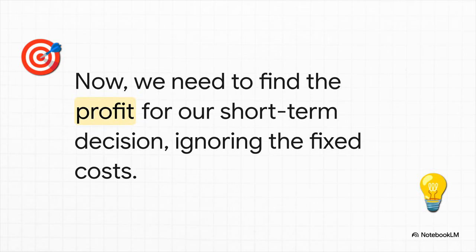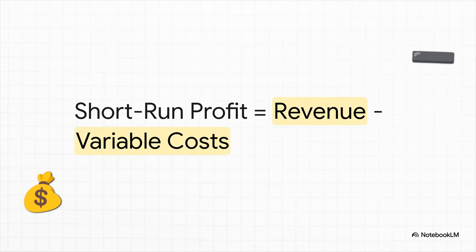We've got the money coming in figured out. Now we can get to the heart of the matter for our publisher's big decision: calculating the short-run profit. Here's the key formula for this specific problem. What's missing? That's right — the 60,000 shekel printing press is nowhere to be seen. Remember, for these short-run decisions, it's just your revenue minus your variable costs. That's it.